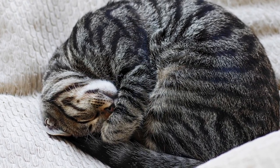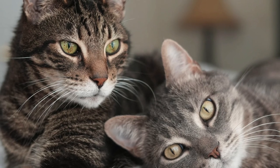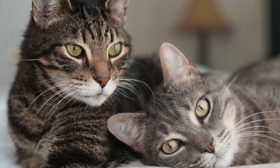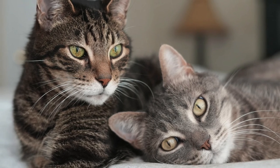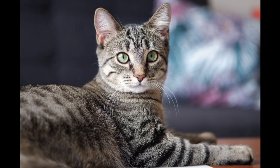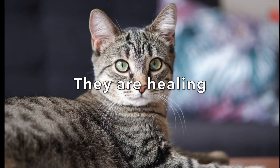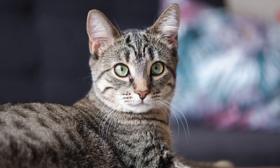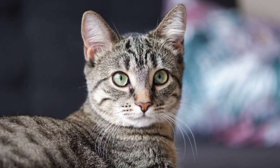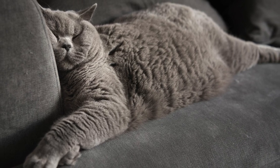Purring appears to be a means to express contentment and connection with other cats and human family members. You'll often see cats purring when they are cuddling in groups, and kittens often purr when nestled together with their mother and siblings. Number four: when they are healing. Cats that have been injured and are starting to feel better, or cats recovering from an illness, might also purr when they start to feel better again.